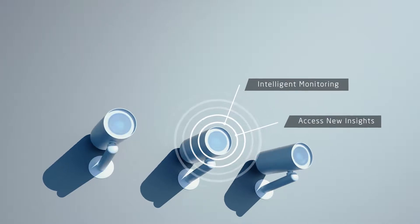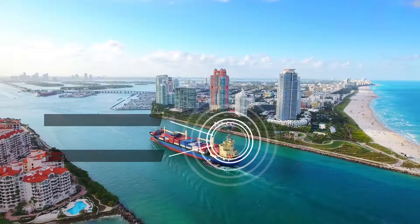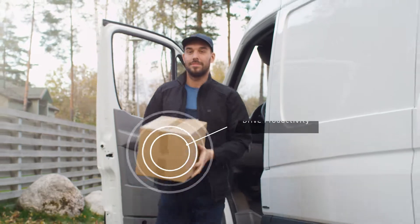Intelligent remote monitoring creates new insights for smart cities and infrastructure, as well as fixed and mobile equipment.